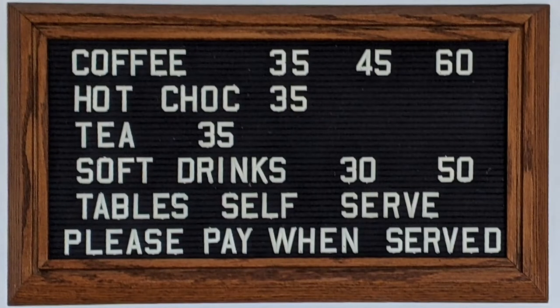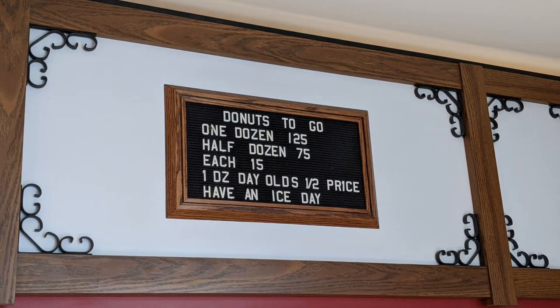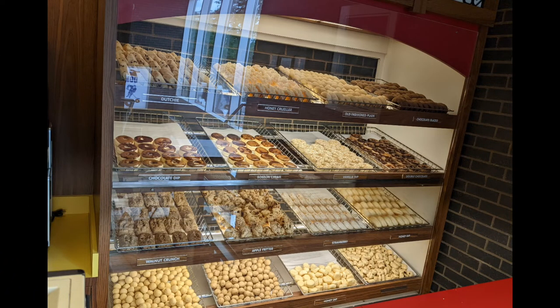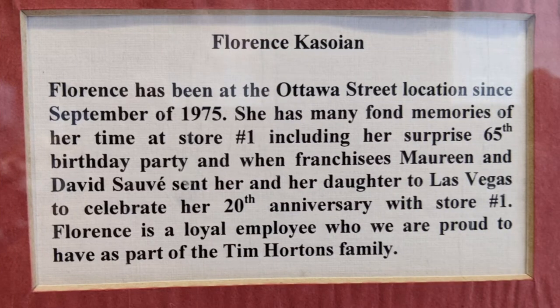The old prices were pretty good compared to today, of course. At that time, they actually made the donuts in the restaurant. Currently they're partially baked in a central facility and shipped out frozen, which changes their consistency — the original donuts were actually far better. They had a couple of employees who had worked at this location for 20 or 30 years.